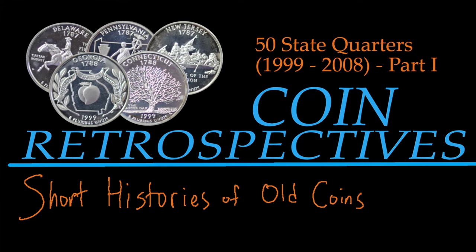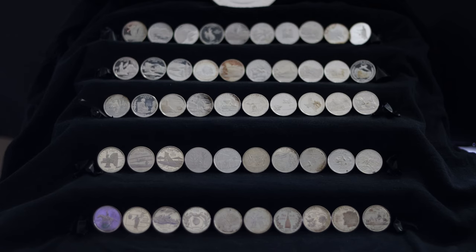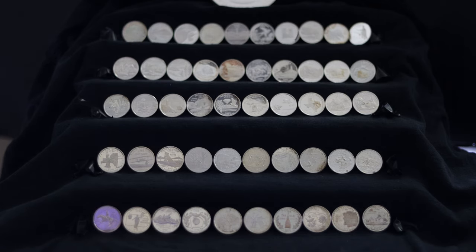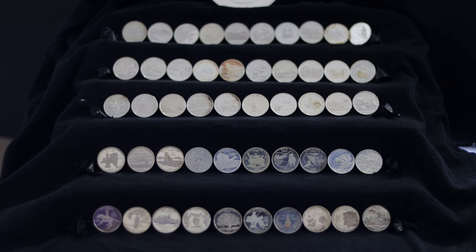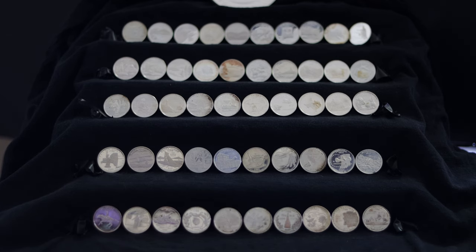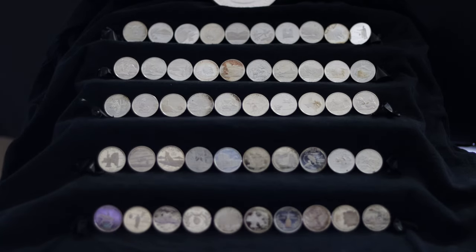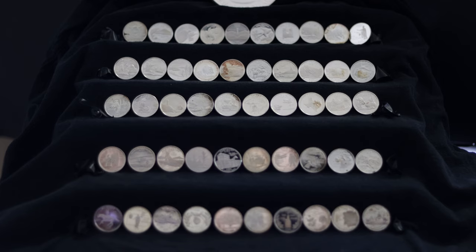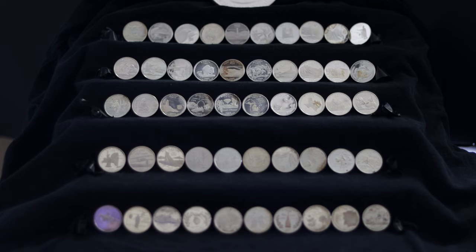Welcome to Coin Retrospectives, short histories of old coins. These are the 50 state quarters, first released in 1999 and running through 2008. We're going to be going through every quarter design, plus the 2009 District of Columbia and US territories — because if we don't, I just bought a lot of silver proofs for nothing. This will be a multi-part video, with this first video going over the history behind the program and the first five quarters. Let's get started.